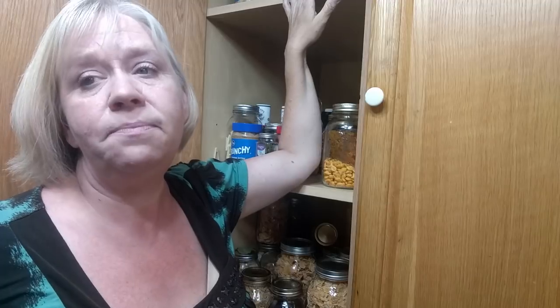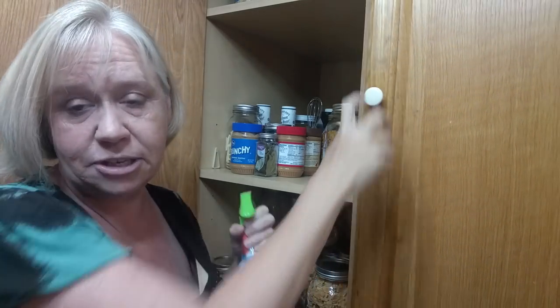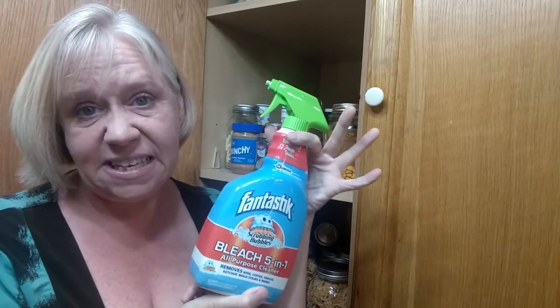The first thing I did was take everything out of my cabinets. And then I used — I keep it over here just to show, so I have it close by — Bleach 5-in-1 All-Purpose Cleaner. This stuff is the bomb.